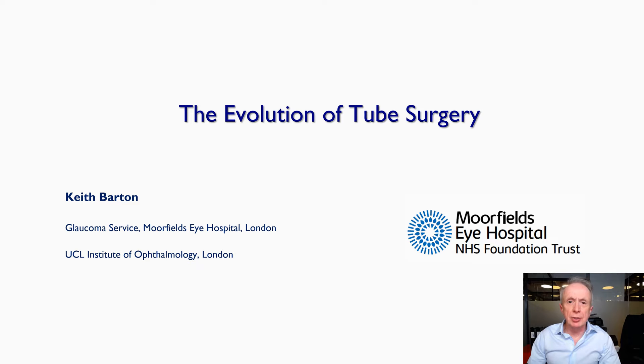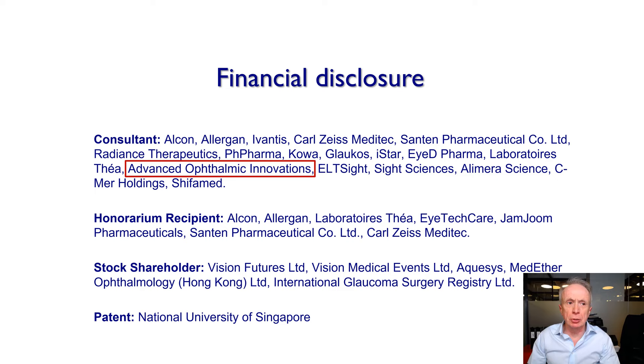Ladies and gentlemen, I'd like to thank the organisers for inviting me to speak on the evolution of glaucoma tube surgery. I have some financial disclosures, but specifically Advanced Ophthalmic Innovations, the manufacturer of the Paul Glaucoma Implant, in which I do have financial interest.